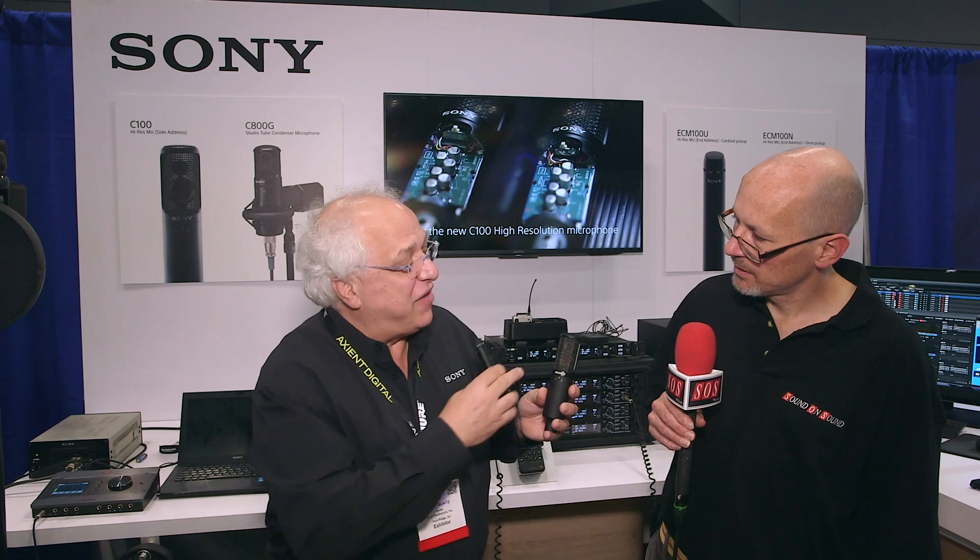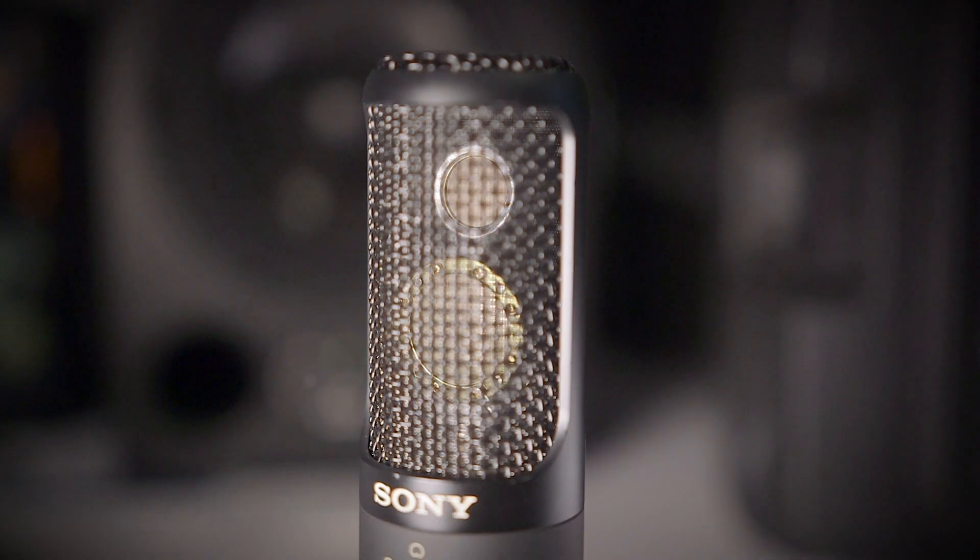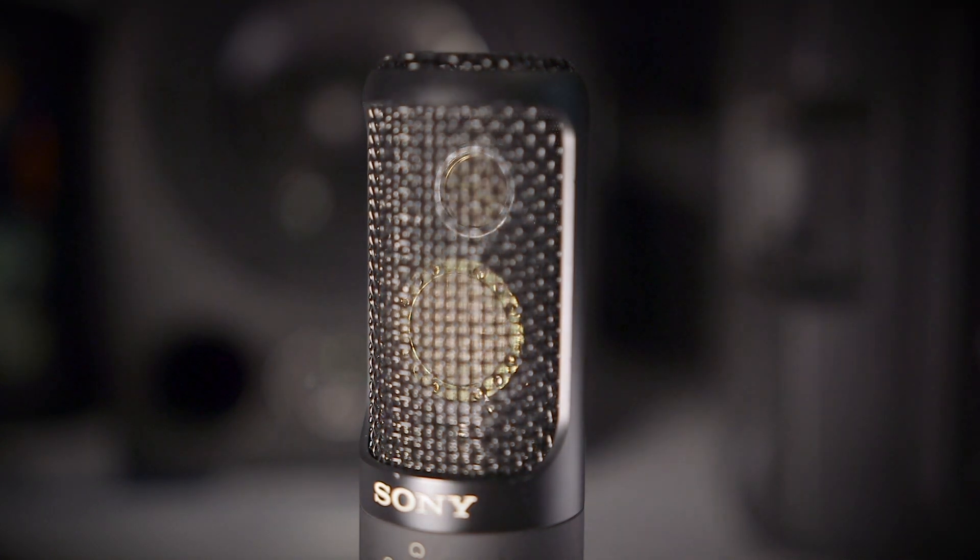So again, a double diaphragm design, where the 25 millimeter larger diaphragm covers 20 hertz up to 25k, and the smaller 17 millimeter capsule covers 25k up to 50k.